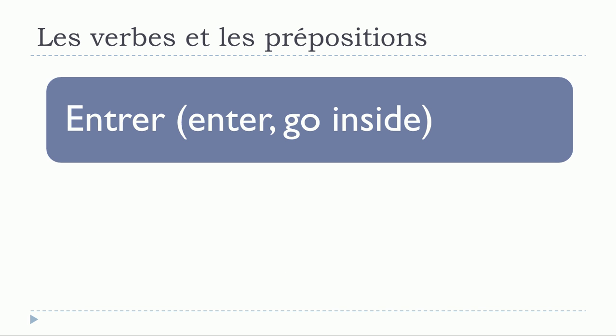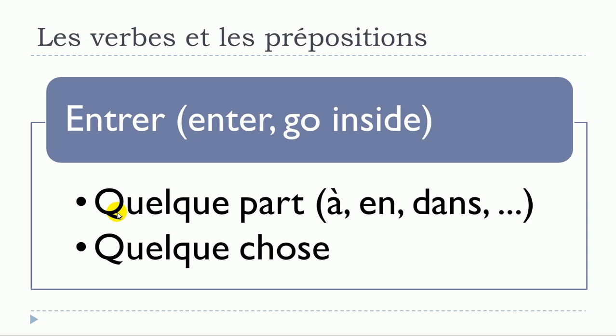The next verb is entrer. Structures: entrer quelque part — in this case many prepositions can be used, such as à, en, dans, etc. And then entrer quelque chose. So: entrer quelque part with à, en, dans, etc.; and entrer quelque chose — no preposition.